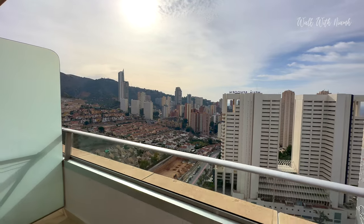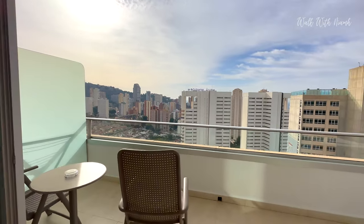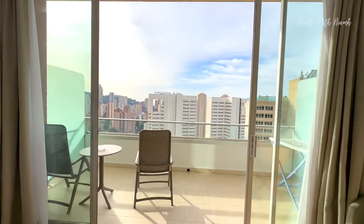It's time for breakfast — let's head downstairs and take a look, and see whether it beats Barcelo Benidorm Beach. Let me know what you think in the comments section below.